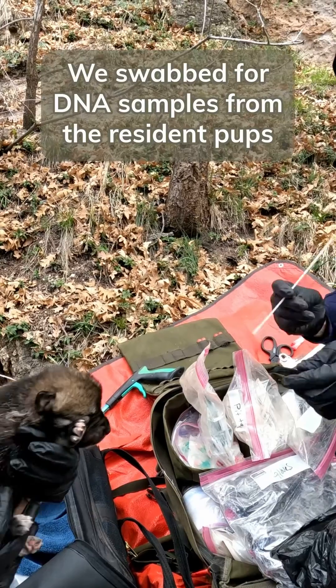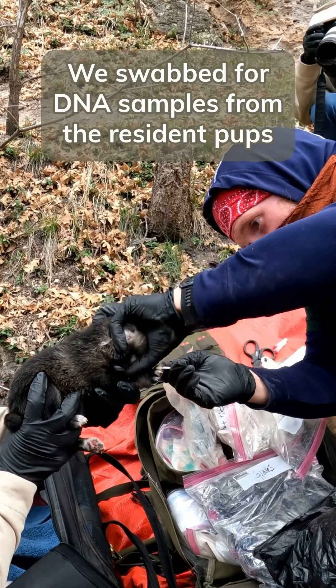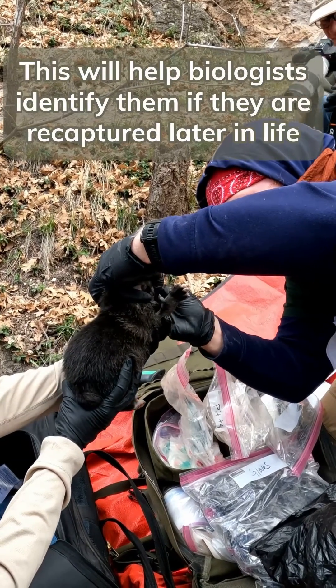One biologist holds a pup while another swabs the inside of its mouth with what looks like a long q-tip. We swabbed for DNA samples from the resident pups. This will help biologists identify them if they are recaptured later in life.